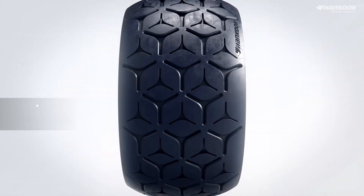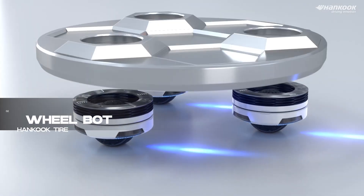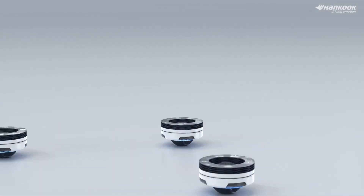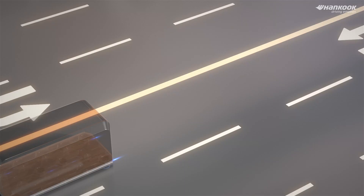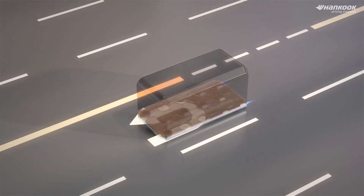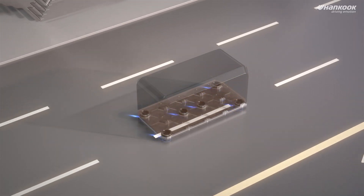Rolling in at number 2, we have the WheelBot from Hankook Tire, introducing omnidirectional wheels for various terrains and indoor use. Designed for semi-autonomous operation and remote control, its adaptability opens up possibilities for future mobility. The way we move is evolving, and the WheelBot is steering us in the right direction.